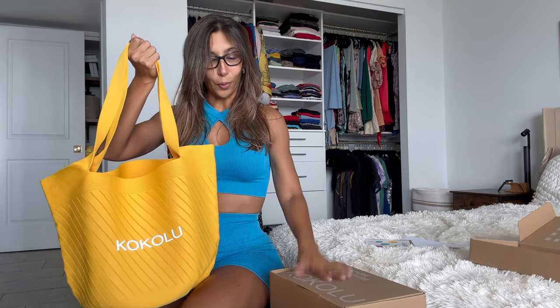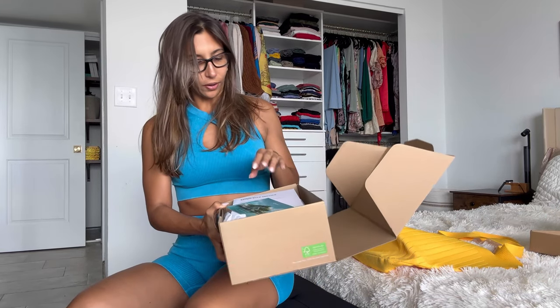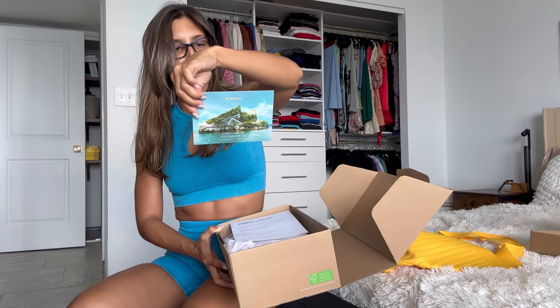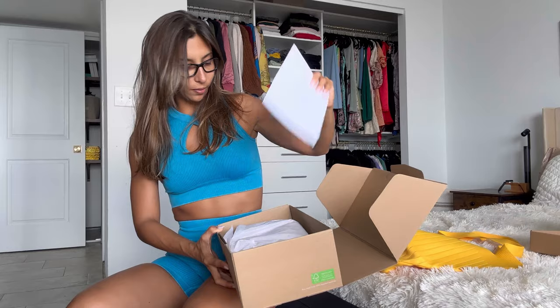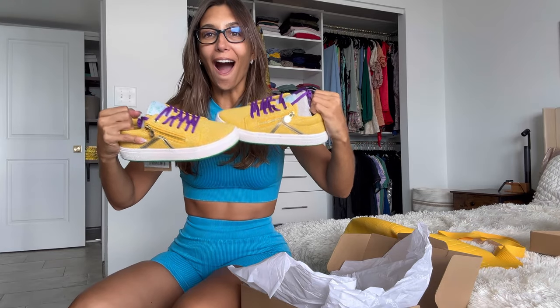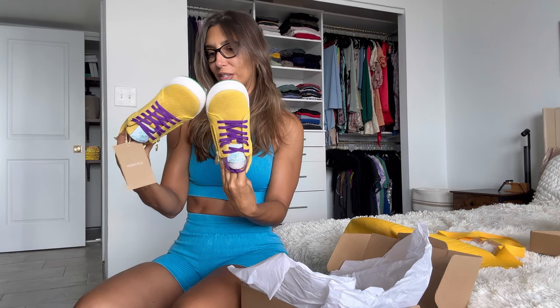Let's go ahead and open the second box. We have a Kokolu postcard — really cute — plus some more information, and oh my word... check these out! I cannot wait to rock these. Oh my god, there's green on the sole — are you serious?